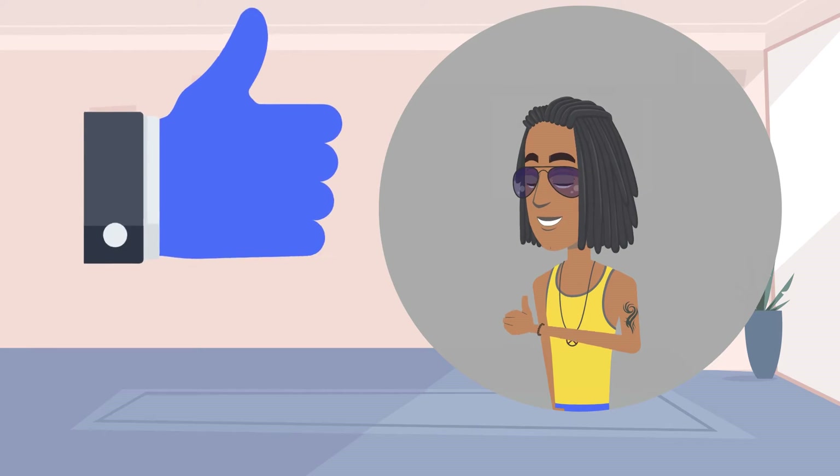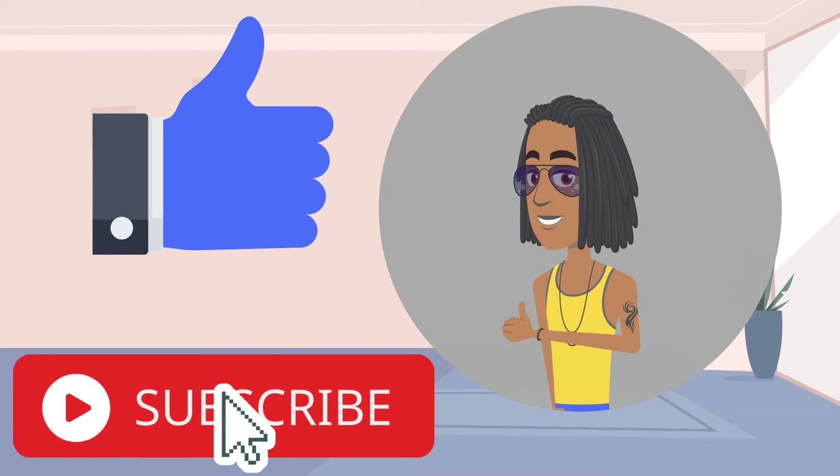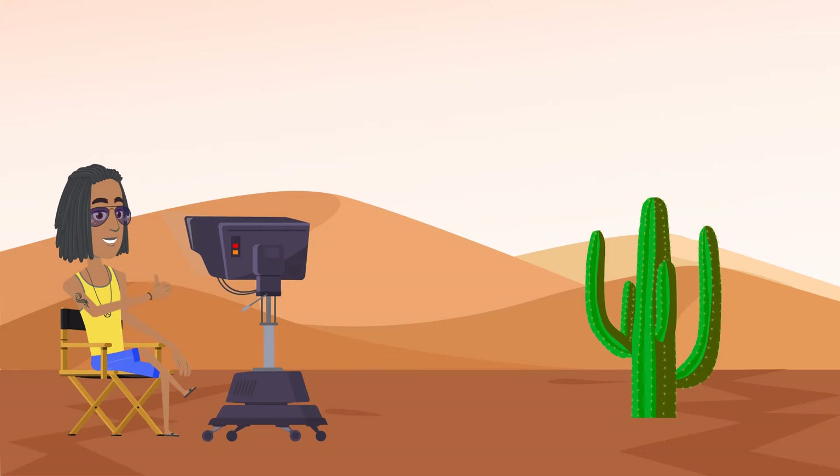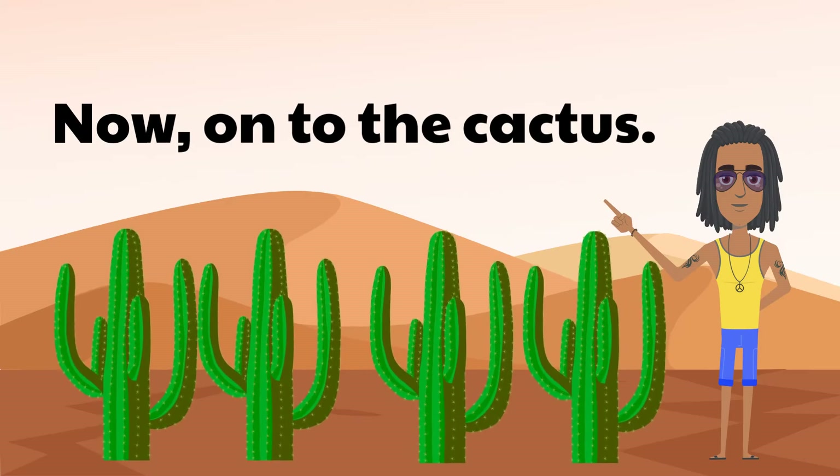First, we'd really appreciate it if you would like this video and, if you haven't done so yet, click on the subscribe button. It will inspire us further to create more fun and informative videos just for you. Now, onto the cactus.